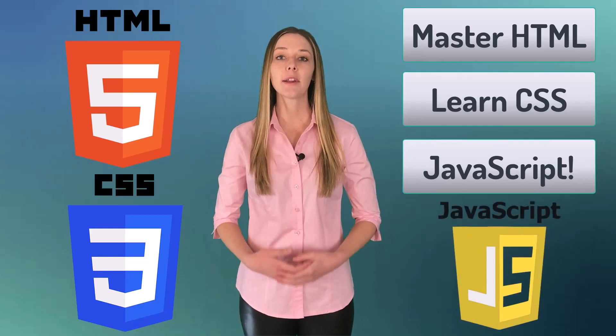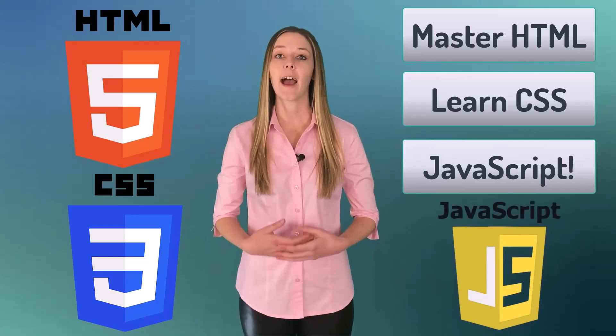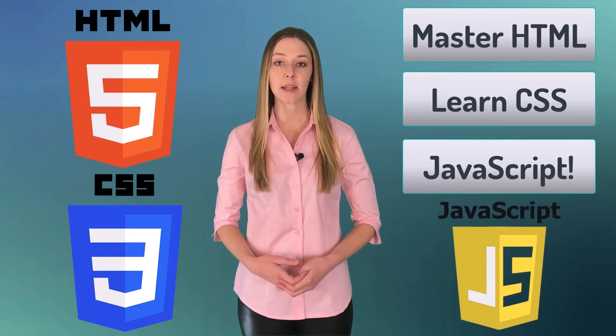Number three, know how to use JavaScript to manage state, add interactivity, and make Ajax requests to RESTful APIs.